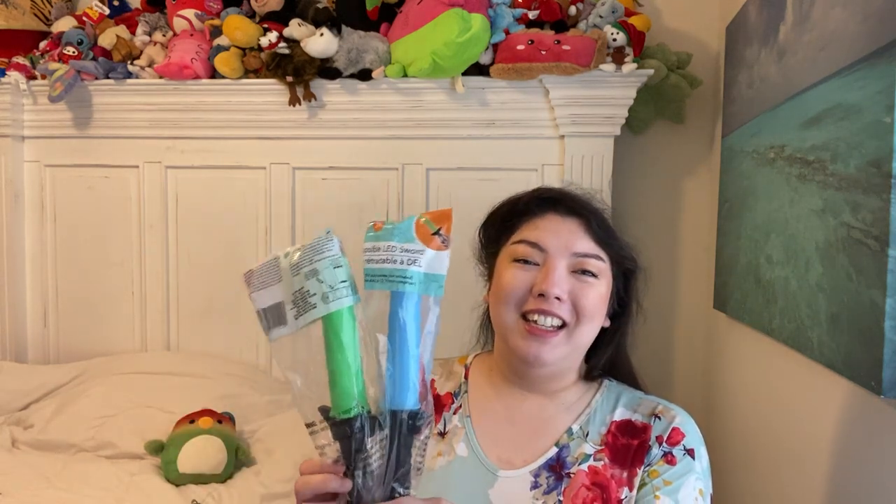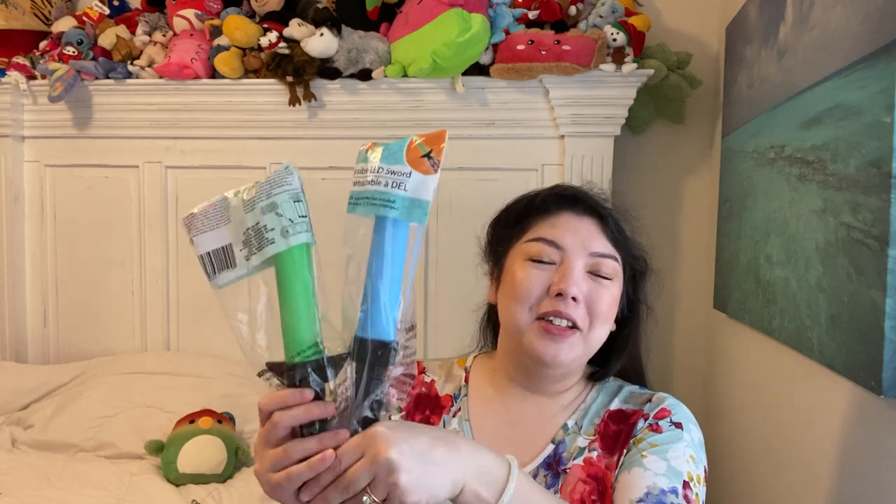I'm going to do Halloween favors slash candy bags for everybody, and I thought I'd put a fun little silly toy for everybody for the little party. I saw these — it's by the brand Just Pretending. It says Collapsible LED Sword, uses two 1.5 volt AAA batteries. I probably should get some batteries. I thought my husband and my brother would really get a kick out of these — the blue one will be for my brother and the green one will be for hubby.